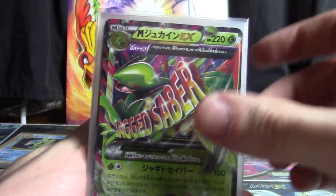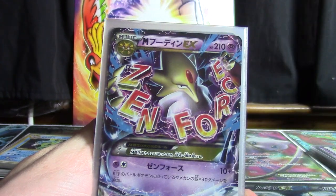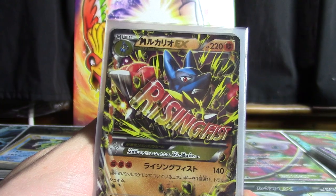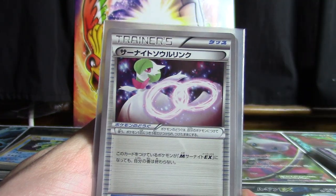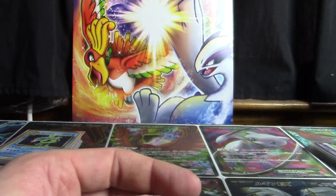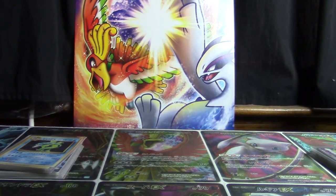Also got Mega Sceptile EX, Mega Manectric EX, Mega Alakazam EX, Mega Mewtwo Y EX, Mega Lucario EX, and a few more Spirit Link trainers — all from the Best of X and Y. Pretty cool to add those to the pile.